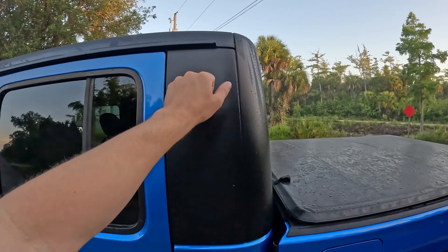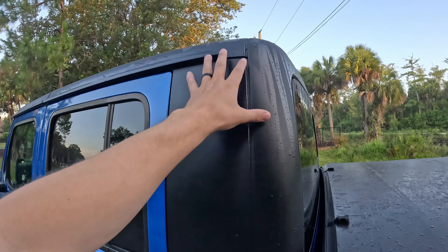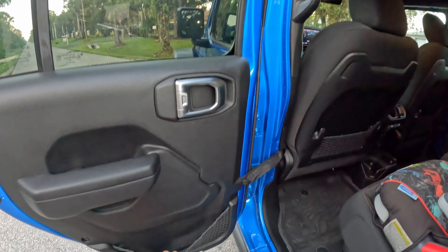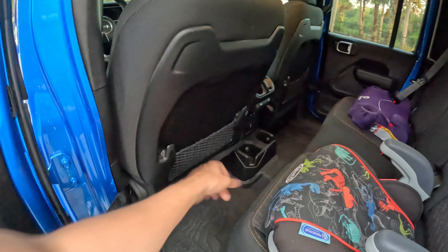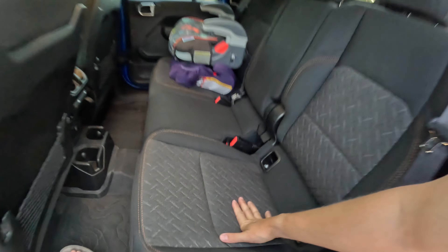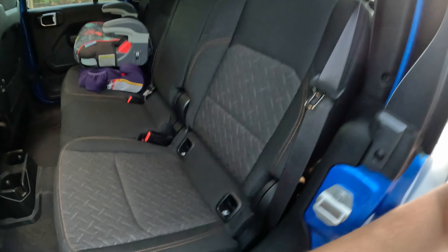This has the optional hard top; base models come with a soft top. Getting inside, you're going to have basic materials — a little mat pocket on the side and back. Love the all-weather Jeep mats. Cloth seats, even though it's $66,000 with cloth seats. Let me know if you're okay with that.